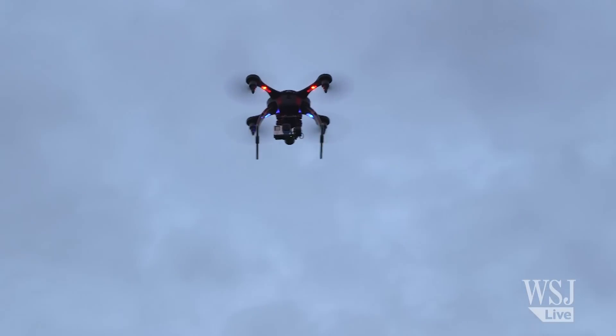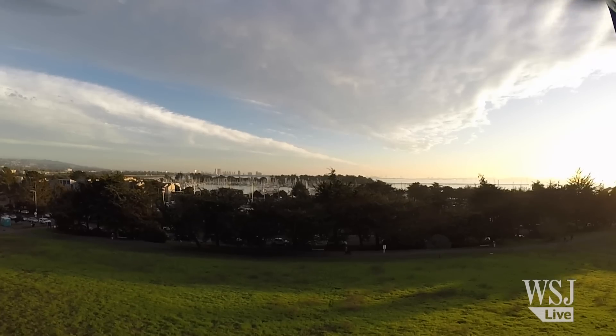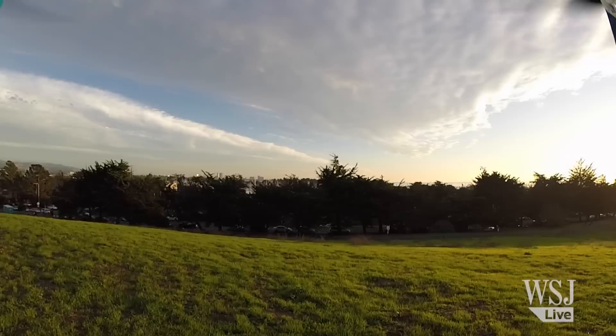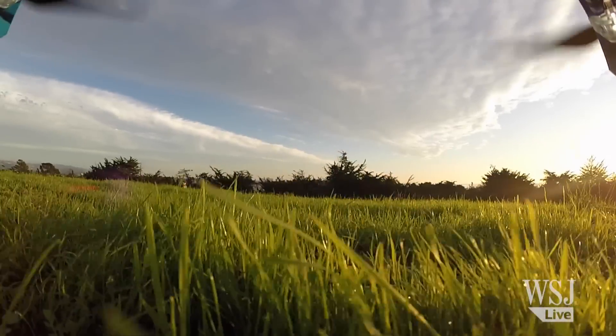When a drone goes AWOL, they call it a flyaway. Fortunately for me, the return home button still worked as expected. Regardless, I would never fly these in crowded areas. Drone technology has made huge leaps in a very short amount of time, but even with auto technology, it's still for enthusiasts, not your average photo geek.